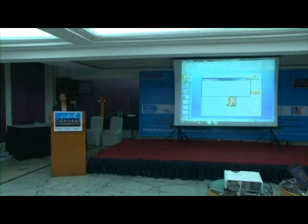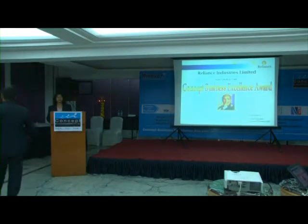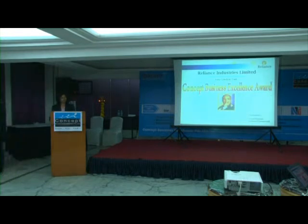Myself, Rashmi Chaturvedi, and with me is my colleague Mr. Yusuf Hussain. We are representing Reliance Industries Limited. We will just take you through our journey of improving the discharge pressure of our C3R machine and ultimately improving the productivity of the plant.